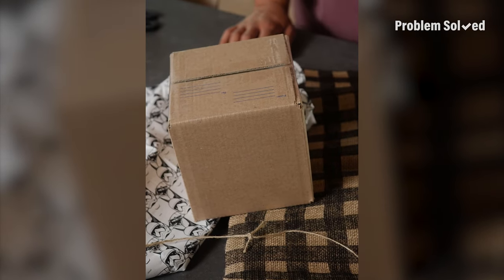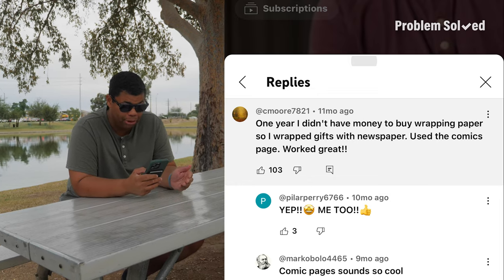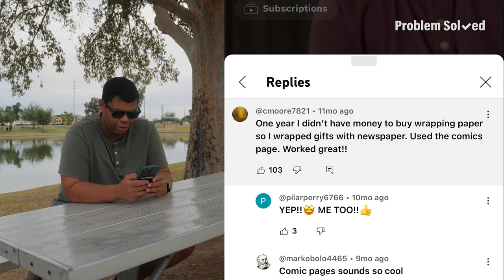We did a video series about different things other than regular wrapping paper to wrap your gifts with. I love packaging gifts in things that aren't a normal gift bag. One year I didn't have the money to buy wrapping paper, so I wrapped gifts in newspaper — used the comic pages, worked great. This reminds me of growing up because my uncle wrapped any gift I got in the comic section. I want to carry on that tradition. Finding a newspaper with a comic section might actually be more difficult than finding wrapping paper.